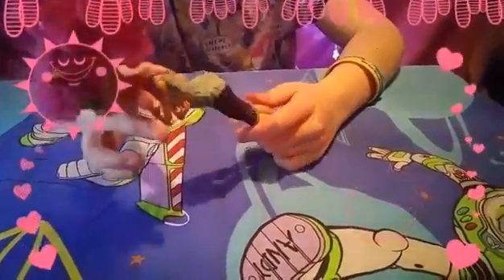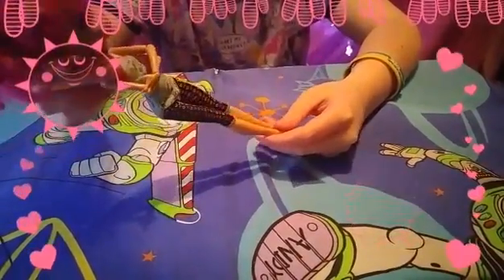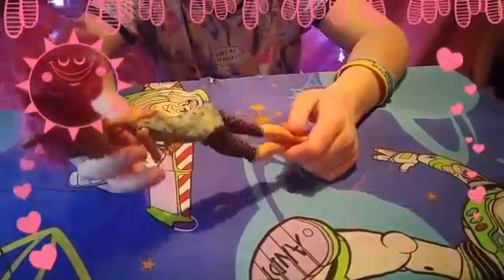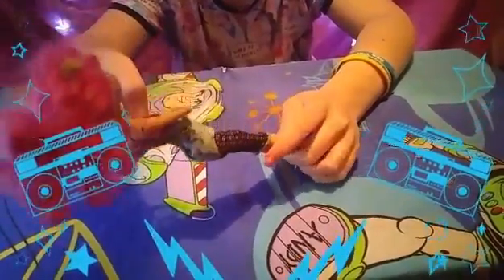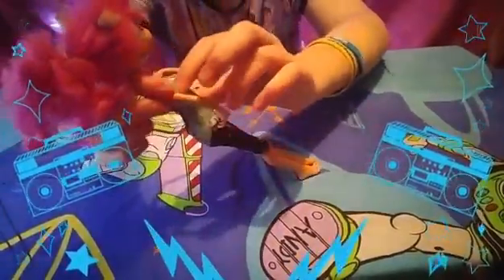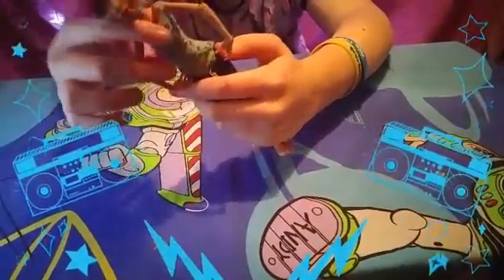My first favorite Monster High doll is my Dance Class Howling Wolf. She's one of my favorites because for one of my birthdays I had her sitting on top of my birthday cake, and she used to be one of my favorite Monster High dolls, and she's also a wolf. Her outfit's kind of multi-colored — it's like short leggings with a top with one sleeve, all in one kind of like a leotard.